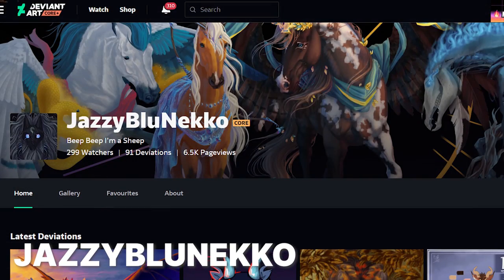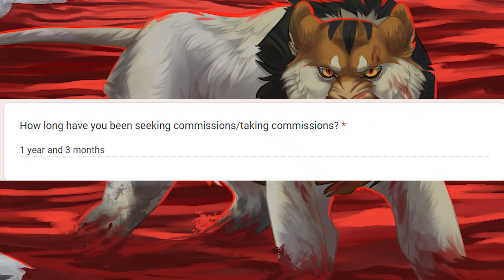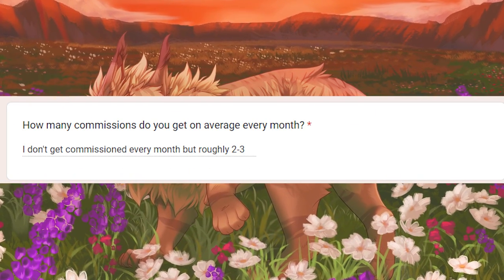First artist up today is Jazzy Blue Necco. Definitely give them a like and follow on their social media — I know that they'll appreciate it. Jazzy Blue tells me that they enjoy doing semi-realism art commissions, mostly character illustrations. They've been taking commissions for about a year and three months at this point, and they've gotten roughly 33. That's really good. So generally, they got about two or three commissions per month. That's great — good job.